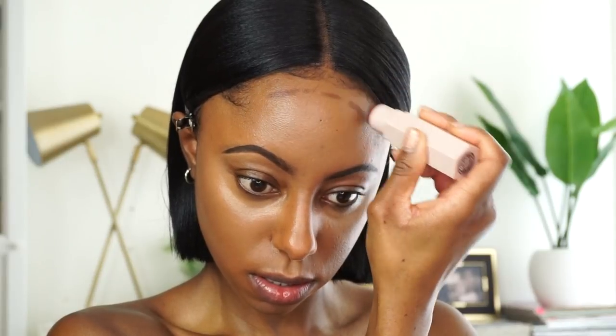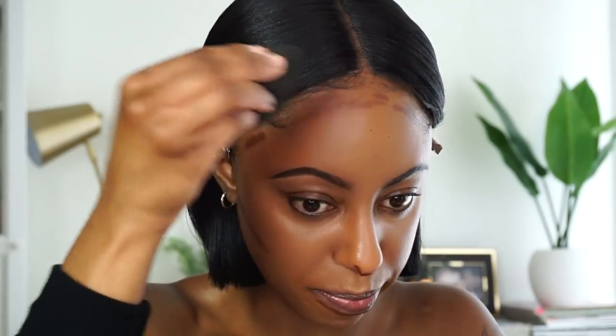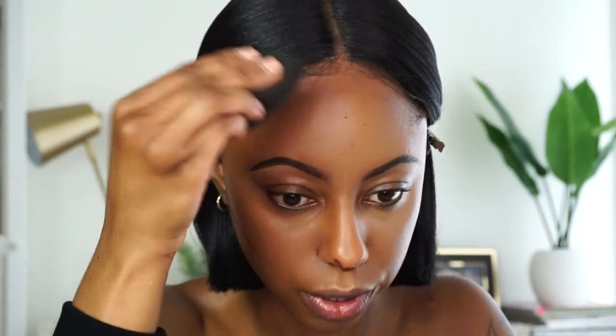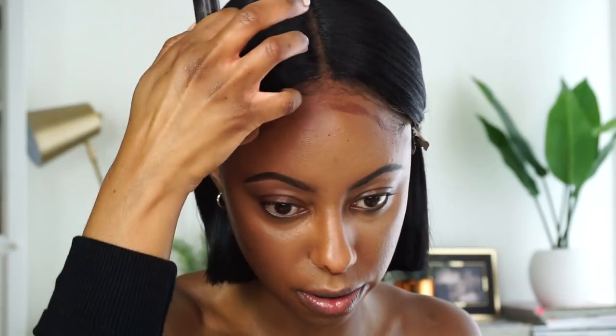Now let's contour. The shade I got to contour is Espresso. I like to look a little more warm around the perimeter. I'm going to blend this out with my beauty blender, then go in with a buffing brush. I like this — it blends out really nicely and seamlessly. The buffing brush gives more of an airbrush effect. Espresso is giving me life — Fenty Beauty has my face looking real right.